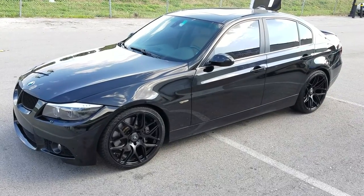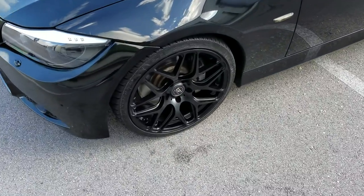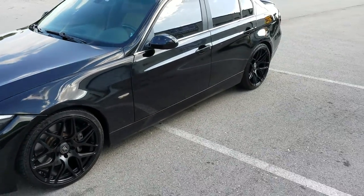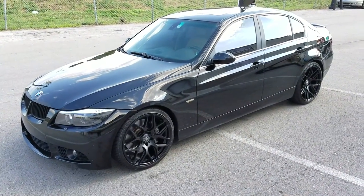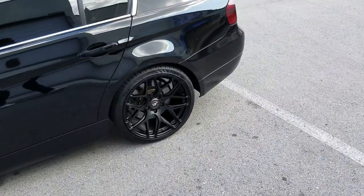Right now we're looking at a 2008 BMW 3 Series with the Ground Force GF9s in all black — 19x8.5 in the front, 19x9.5 in the rear. You can see the deeper concave. Tires are 235-35-19 in the front and 265-30-19 in the rear. Deep concave on this wheel.